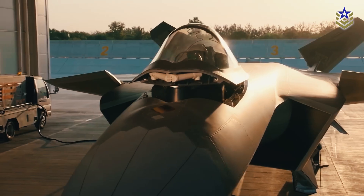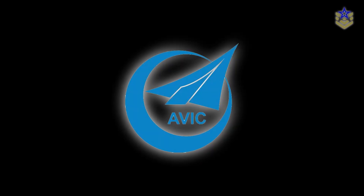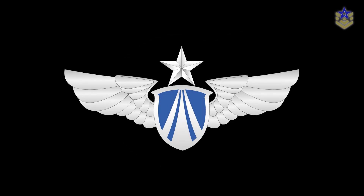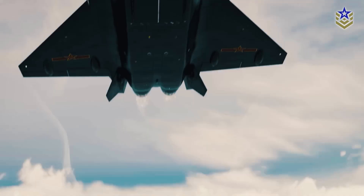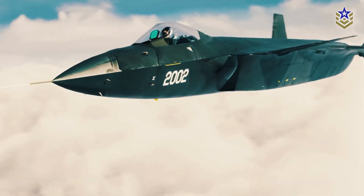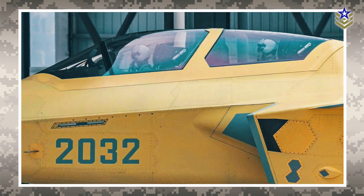The J-20 Mighty Dragon is a twin-engine, all-weather, multi-role fighter aircraft developed by Chengdu Aerospace Corporation for the Chinese Air Force. The J-20 is designed as an air superiority fighter and has three distinct variants: the initial production J-20A, the thrust-vectoring J-20B, and a twin-seat teaming-capable J-20S.